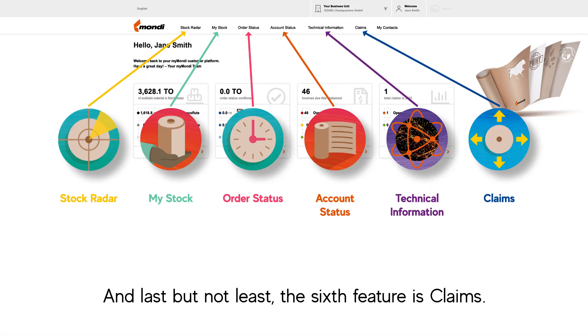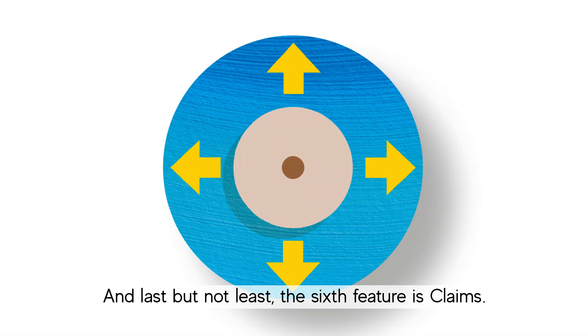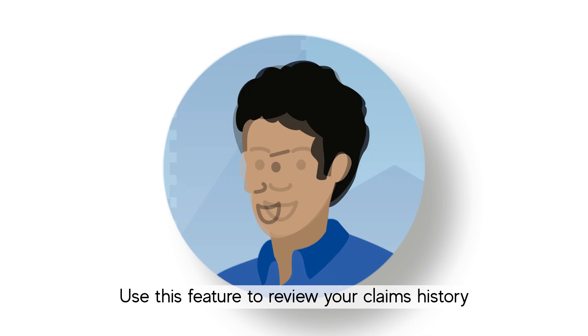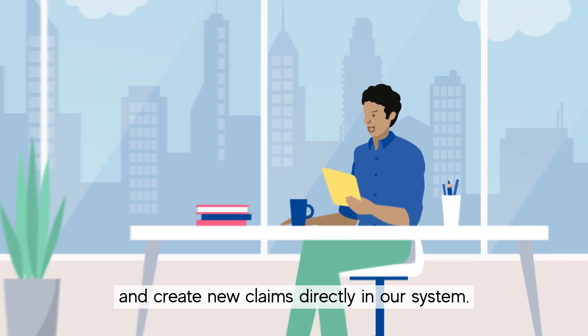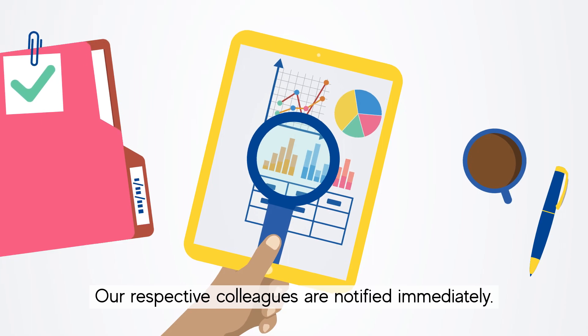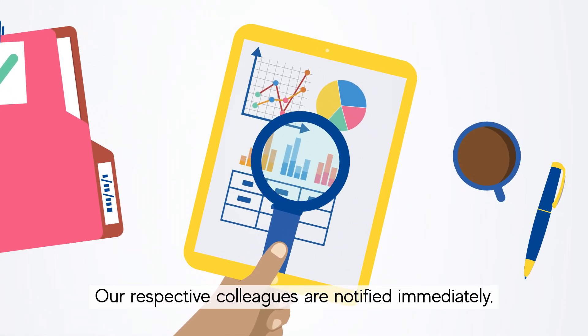And last but not least, the sixth feature is Claims. Use this feature to review your claims history and create new claims directly in our system. Our respective colleagues are notified immediately.